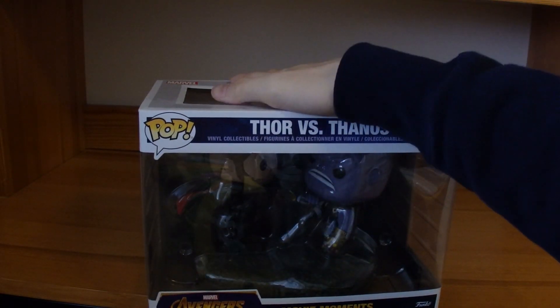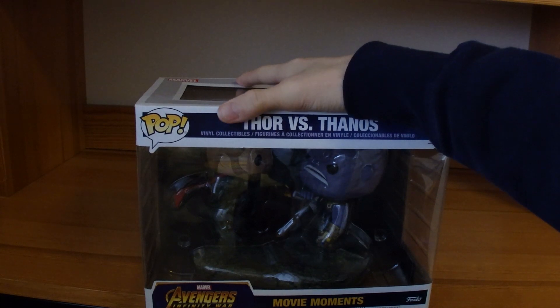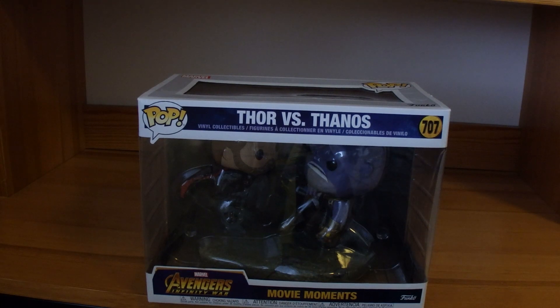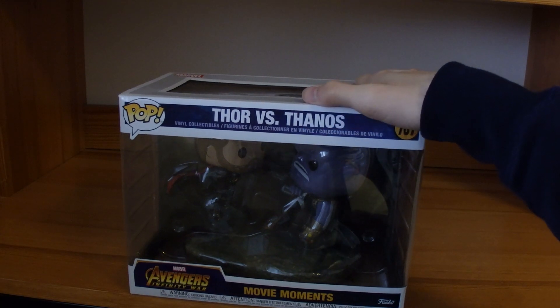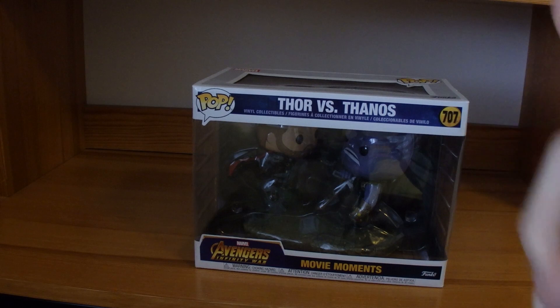Notice how I don't take the pop figures out of the box. Shout out to Ashley — she taught me that to keep them holy and pure, you never want to take them out of the box. Displaying them in the box is actually the best way possible. I keep all my pop figures in the box thanks to her tip, and I think if you collect pop figures, you should keep them in the box too.